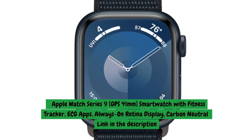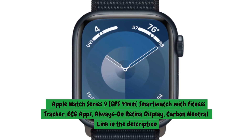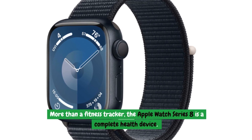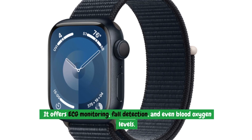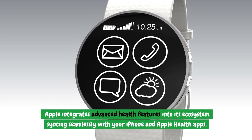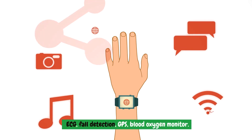The Apple Watch Series 9 is more than a fitness tracker — it's a complete health device. It offers ECG monitoring, fall detection, and even blood oxygen levels. Apple integrates advanced health features into its ecosystem, syncing seamlessly with your iPhone and Apple Health apps. Notable features include ECG, fall detection, GPS, and a blood oxygen monitor.